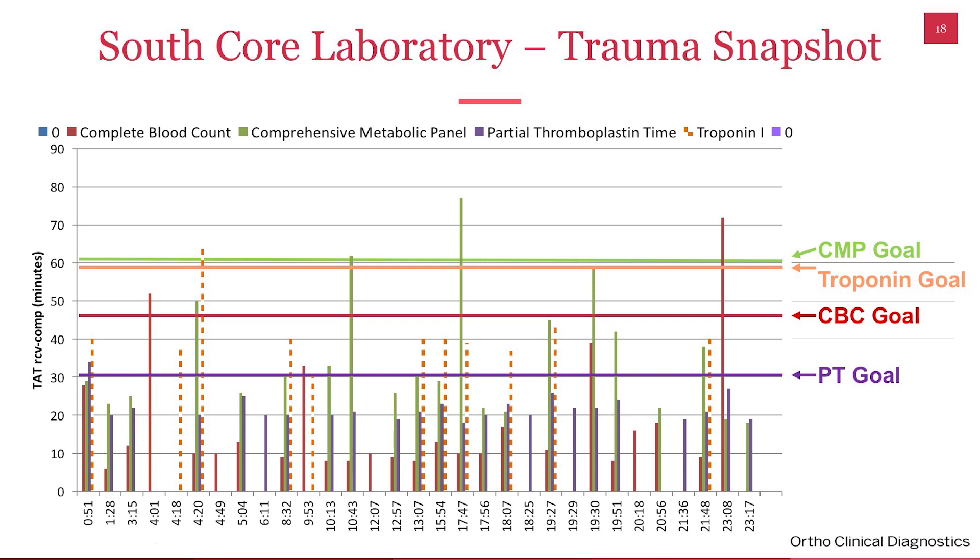This is our trauma snapshot. For trauma we have a few different goals for CMPs. Again, a very consistent line across here meeting those goals.